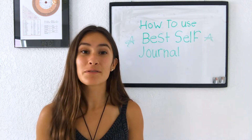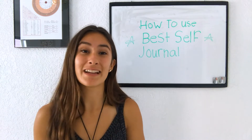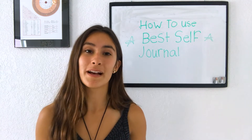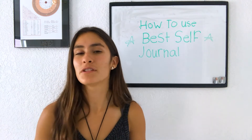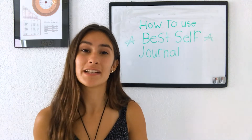It made setting goals really easy, and not only did it make setting goals easy, but it made every day feel better because it helps you not just set goals, but set intentions and reflect. So I'm going to break down how I use the Best Self Journal and how I set my goals so that you can do the same if you have the Best Self Journal as well.